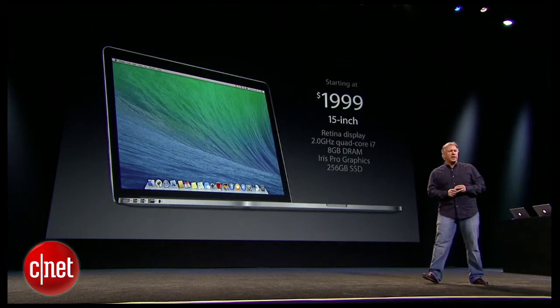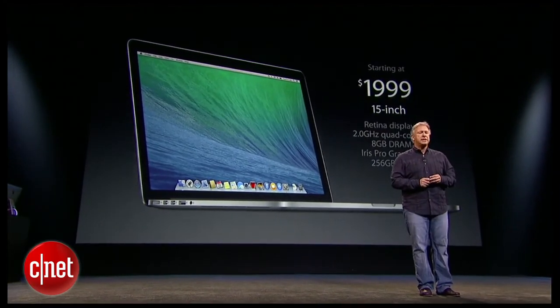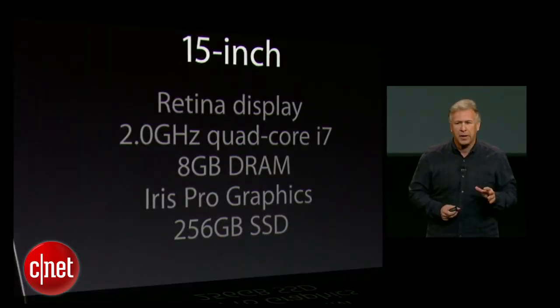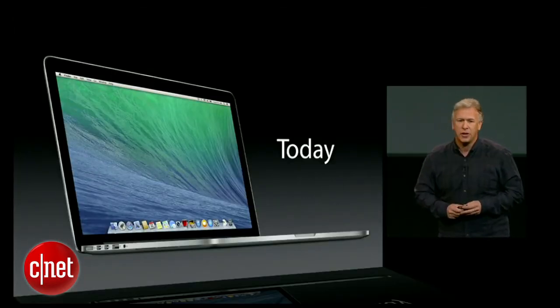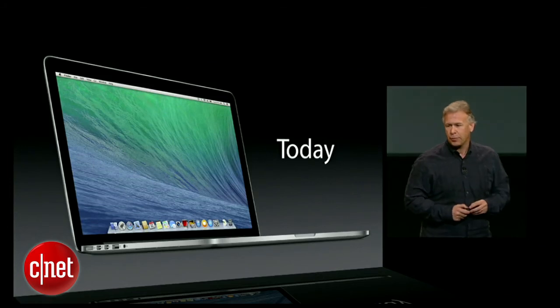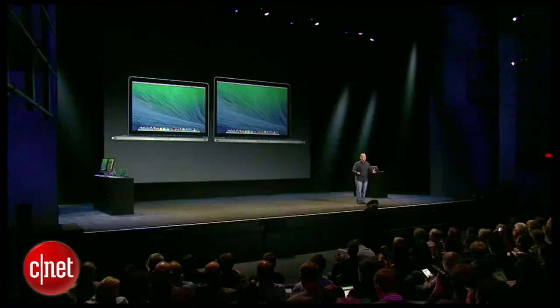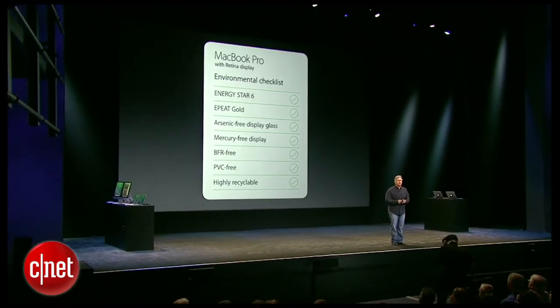That's for a configuration with a 15-inch Retina display, 2 gigahertz quad-core i7, 8 gigs of memory, Iris Pro graphics, and a quarter terabyte of flash storage. And best of all, it's also shipping today. As you know, we work really hard to make all of our products environmentally friendly, and these are both as well.